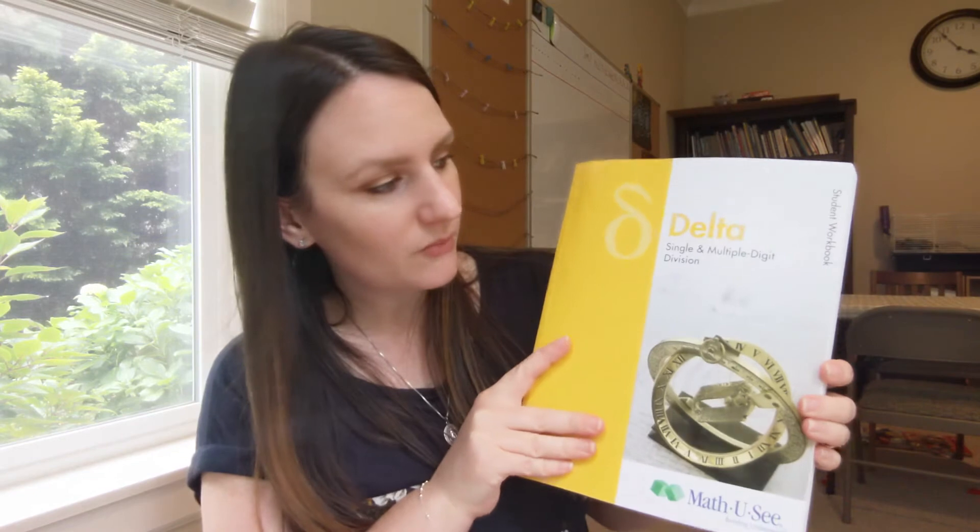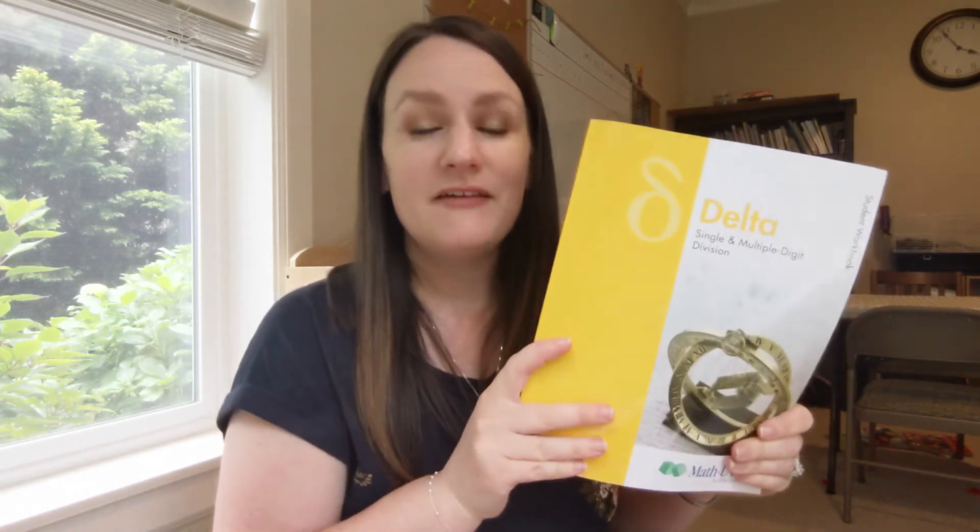The next subject is math, and Peter is doing Delta for third grade, which covers single and multiple digit division. He is an older third grader — his birthday is in October and I held him back, so he was almost six when we started kindergarten. Because of that he's a little bit ahead in math. I've been homeschooling for seven years and Math-U-See is the only program I've tried — we love it so much I've never looked anywhere else.